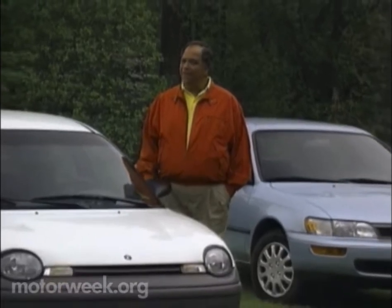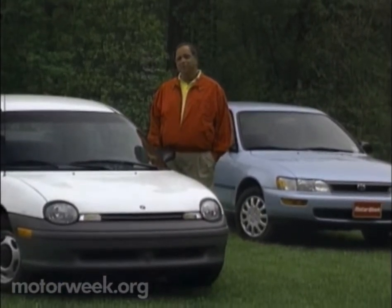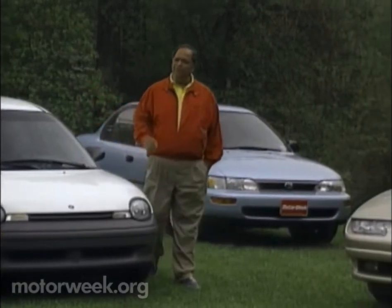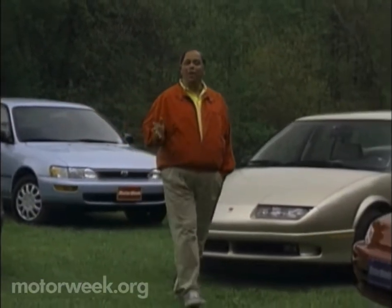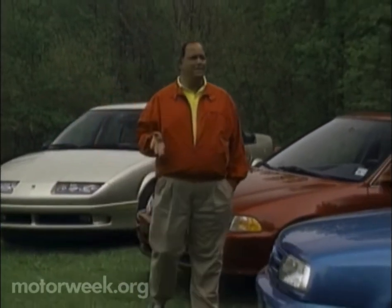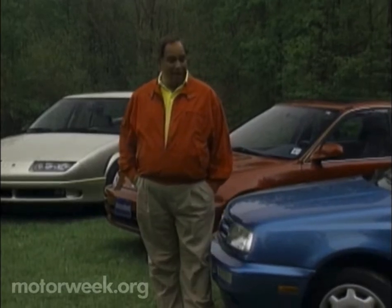To some people, the term family car only means mid-size or larger sedans. But with today's car prices, many buyers are opting for smaller sedans to fill their family needs. We get a lot of requests to feature these miniature movers here on MotorWeek — so many, in fact, that if we fulfilled them all, we'd never have time for anything else. So we decided to pull together the best examples of the small sedan class to help find the ones that are right for you.